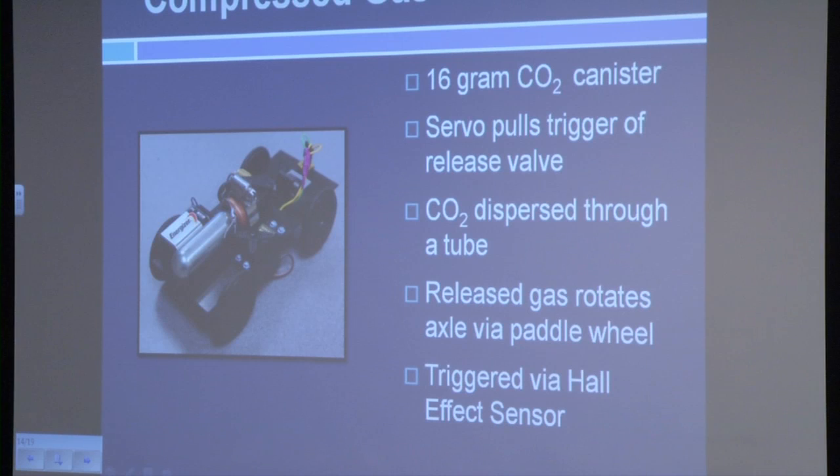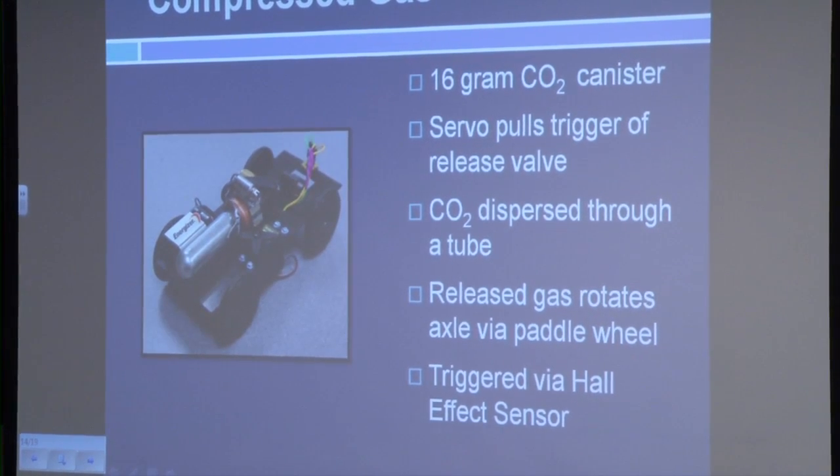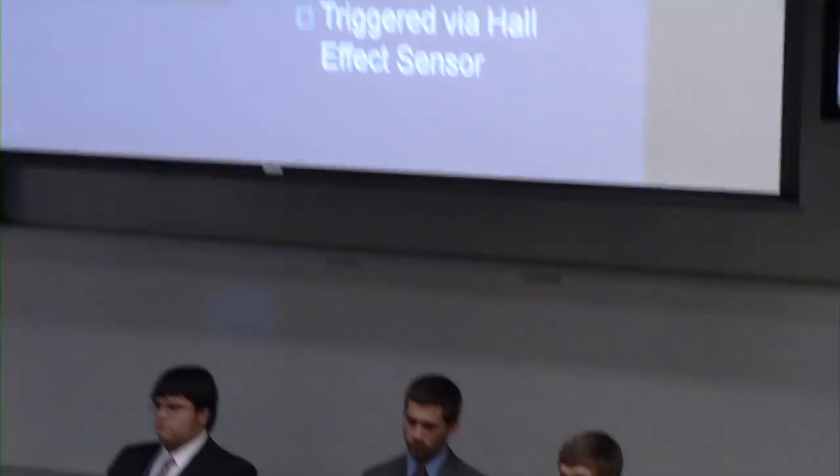The compressed gas vehicle utilizes a 16-gram CO2 canister, and the high-pressure difference between the canister and the environment allows for propulsion. Upon initiation of the Hall-Effect sensor, a servo rotates, pulling a trigger, allowing the release of compressed CO2 through a small tube. A paddle wheel fixed to the rear axle captures this dispersed air, propelling the vehicle forward. The microprocessor, since this is the last vehicle, is designed to allow complete compression of the trigger, enabling full dispersion of the CO2 and completing the relay.